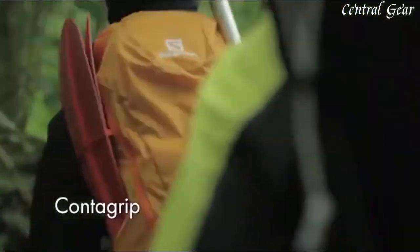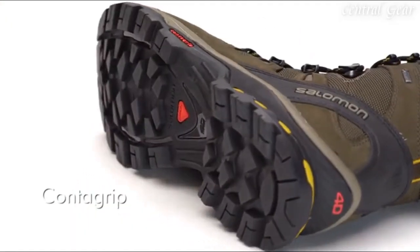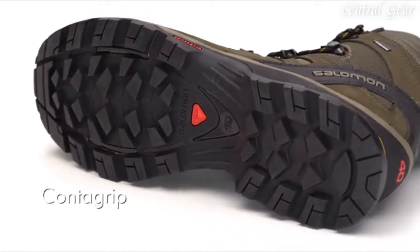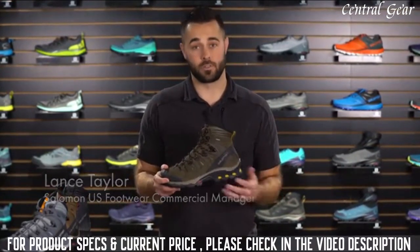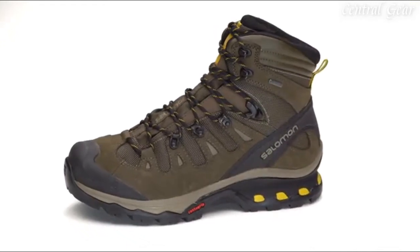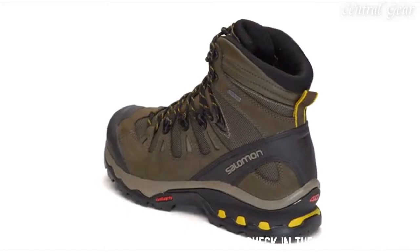In addition to shoes, Salomon also produces a variety of apparel, accessories, and equipment for outdoor enthusiasts. This is the Quest 40 Gore-Tex — one of the best-selling backpacking boots on the market. Part of the reason for that is because the fit is so versatile. The Quest is the perfect product if you're looking for long-distance backpacking treks or you want something with a little additional support when you're just doing day hiking.